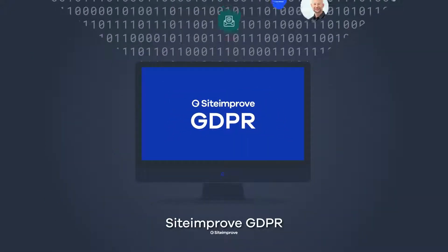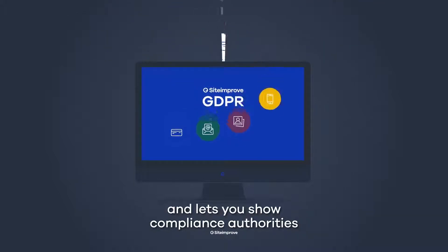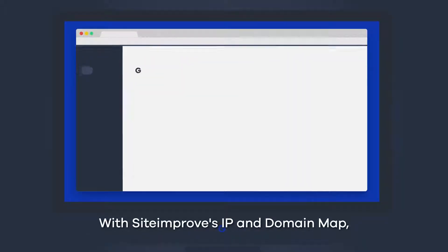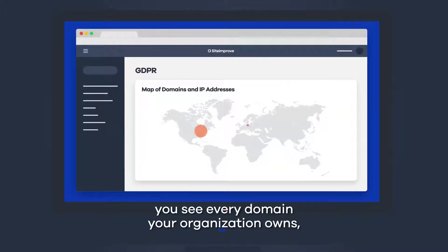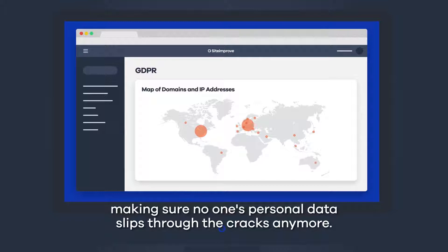Siteimprove GDPR takes care of that time-consuming manual process for you and lets you show compliance authorities that you're aware of where personal data is living across your website. With Siteimprove's IP and domain map, you see every domain your organisation owns, even the ones you may have forgotten about, making sure no one's personal data slips through the cracks anymore.